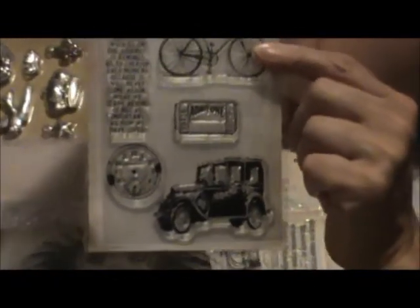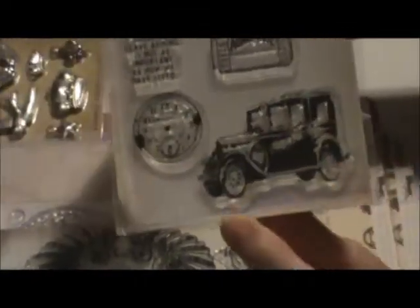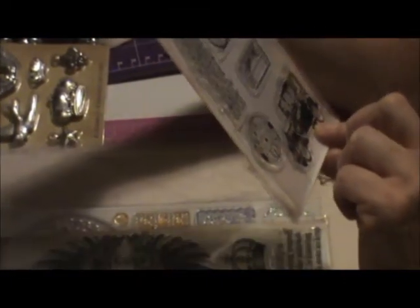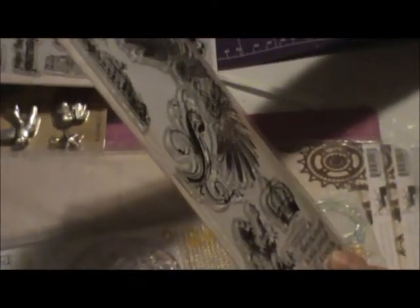This is so cool — a bingo card. Bicycle. I love that little car — I can totally use that. Oh man, I love it. Visual Artistry — this is Tim Holtz. Hello! And another one. Oh my gosh, girlie, what in the world? Wow, love it.